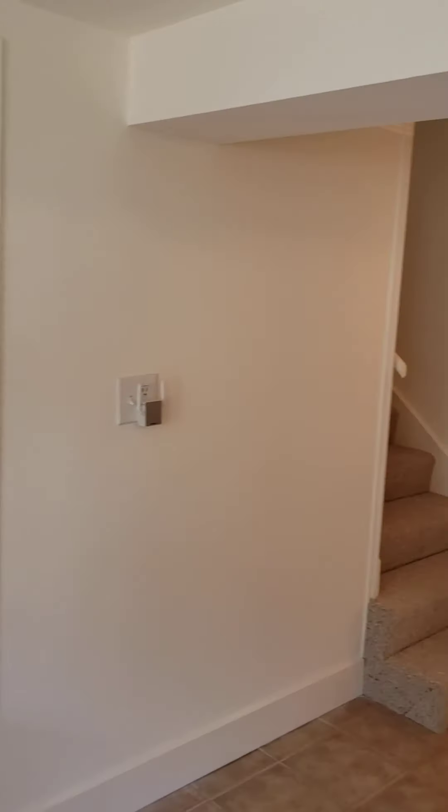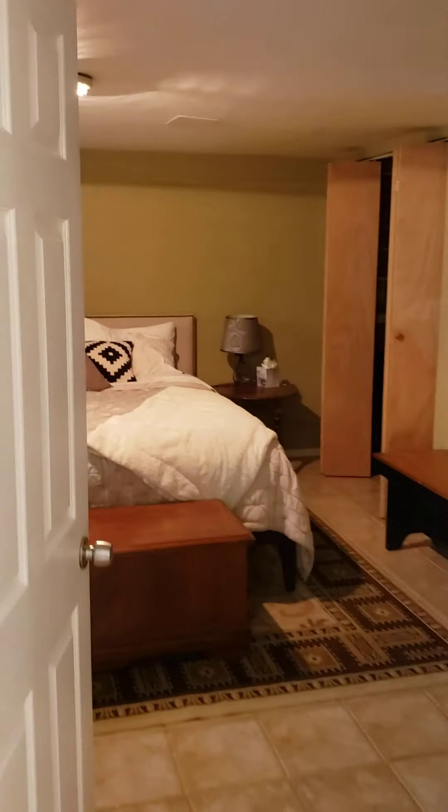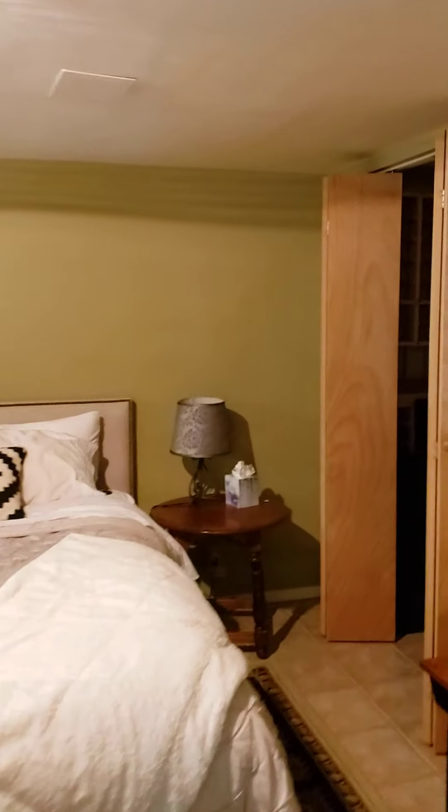This is another bedroom — they have a king-size bed in here, pretty big. There's one closet and also some closets under the stairs. It's a bit dark.